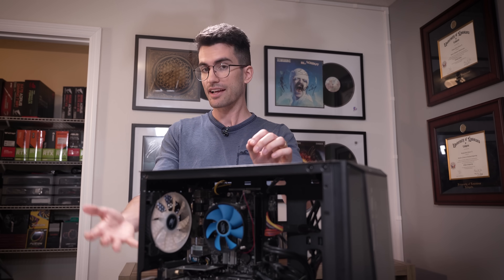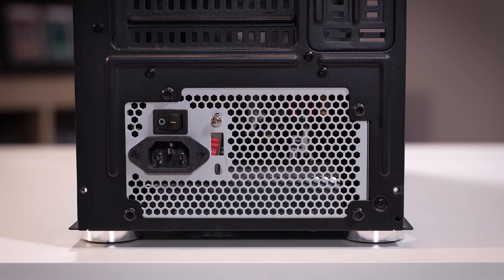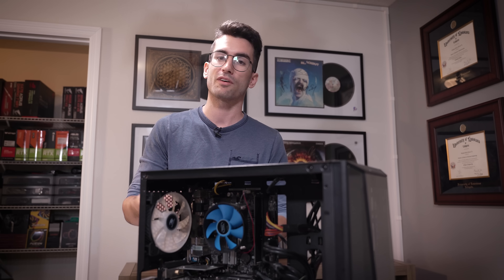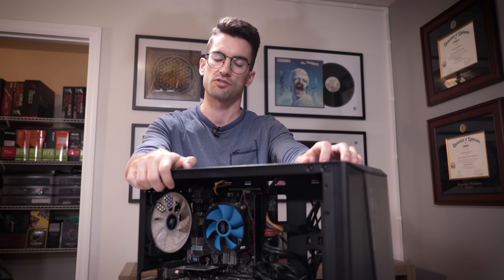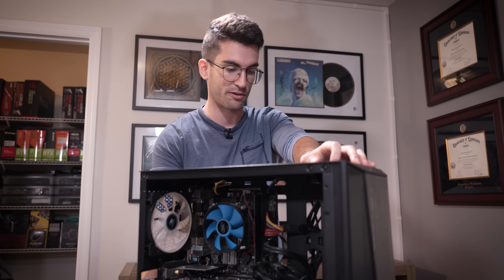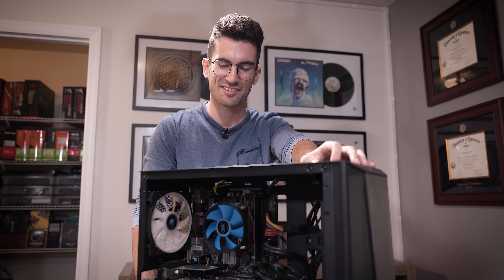Jokes aside, this kind of corner cutting is pretty typical for companies like iBuyPower and CyberPower — there are a bunch of Walmart and Best Buy brands that will all do this. They'll buy very cheap power supplies and throw them into these pre-built rigs because they know that a lot of folks who buy pre-built aren't very computer savvy. That's how they maximize profit and keep their margins up. I'm hoping it's not a power supply issue because this kind could have taken other things with it if that were the case. We'll find out in this video.